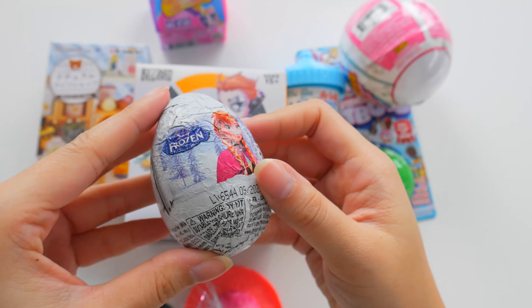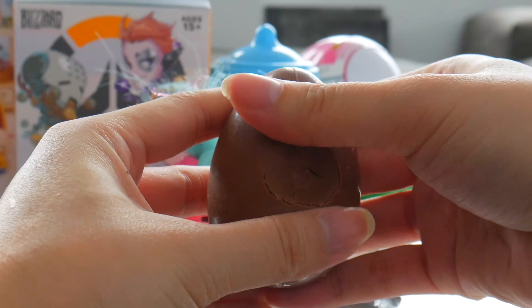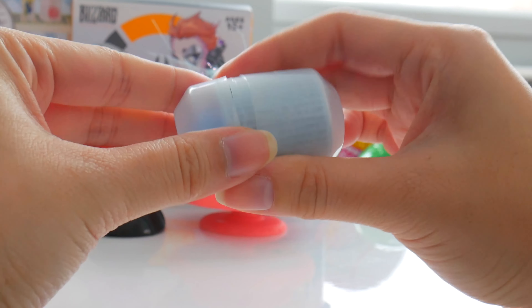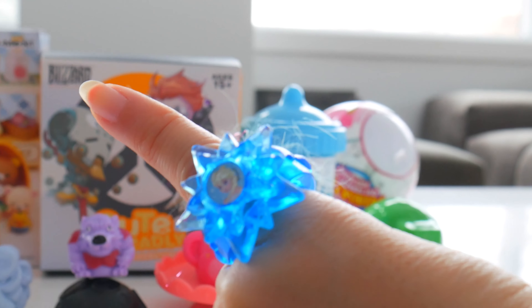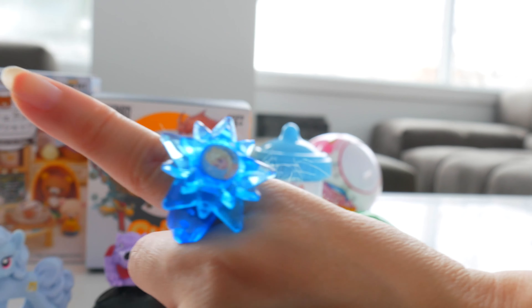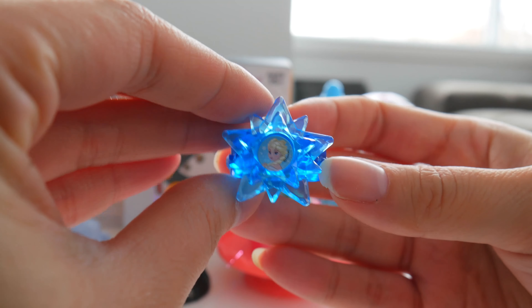Kinder Surprise Frozen 2! That is so cool. I got the Frozen Elsa ring! Now I got magical ice powers too. I just made it super slippery outside, so we're all going skating outside now.